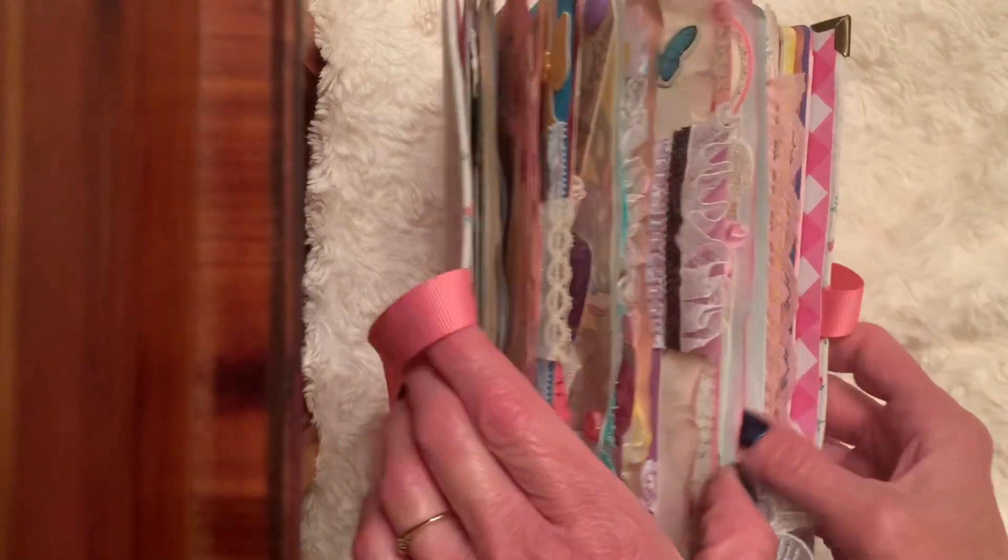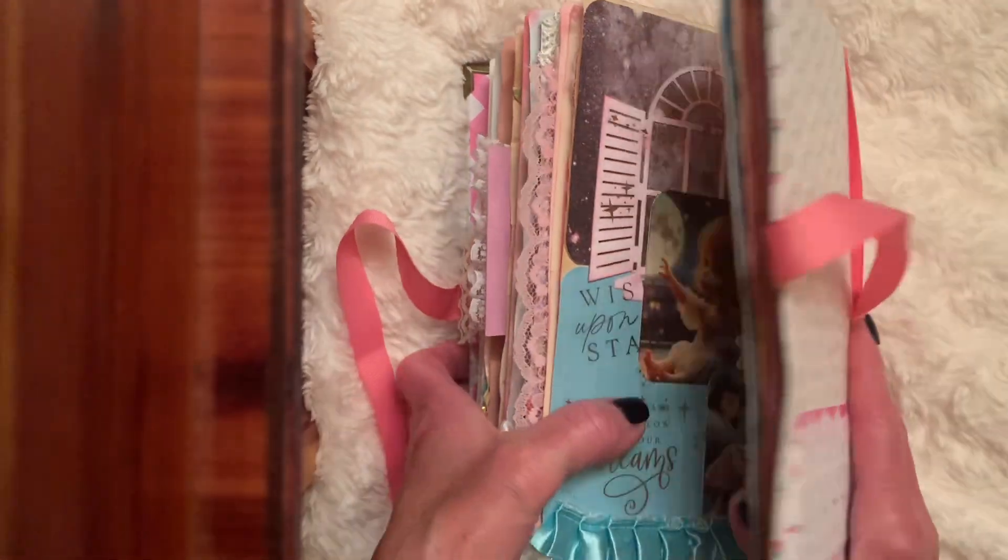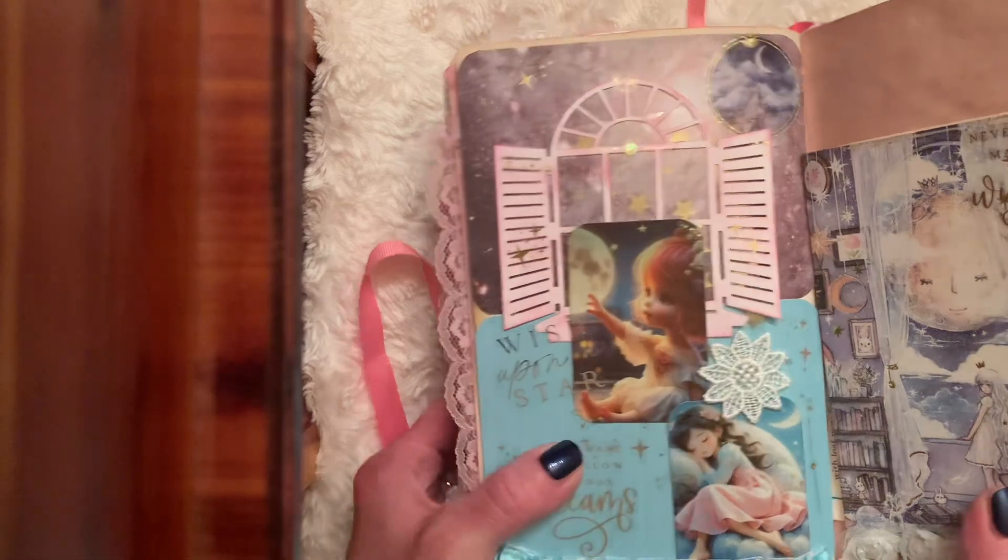I wanted to show you what I created for moon and stars. I'm using a junk journal so the size of the pages are all different.